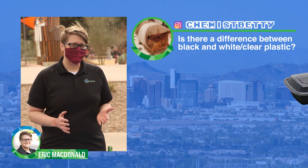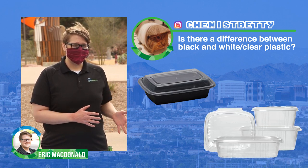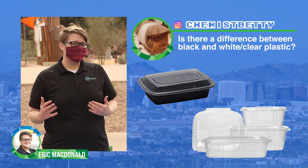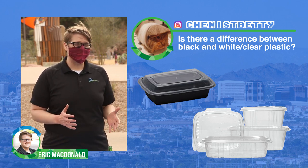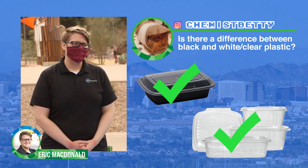We have another question from Chemist Betty off of Instagram: Is there a difference between black or white and clear plastic? In the city of Phoenix we only want hard rigid plastic, not soft plastic, so we don't separate by color — both black and clear plastic can go into the recycling.